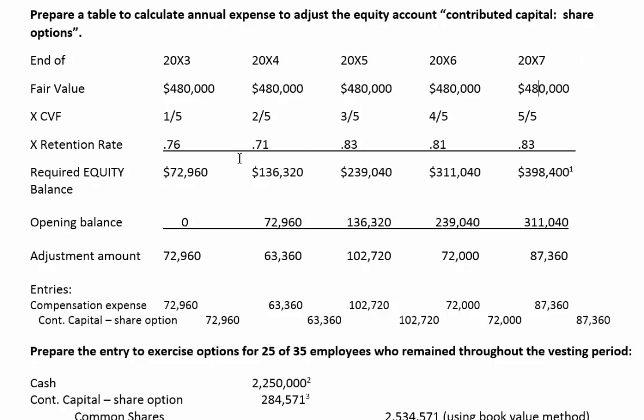To get the equity balance we need, we start with the fair value of the options — $480,000 — and we leave that value throughout the vesting period. We multiply by what we call the cumulative vesting factor. For every year an employee works, the options in the account grow. So we multiply by 1/5 in year one, 2/5 in year two, and so on, meaning the required equity balance gets bigger each year.